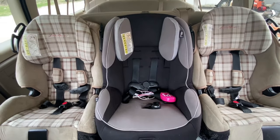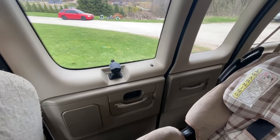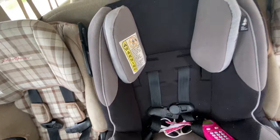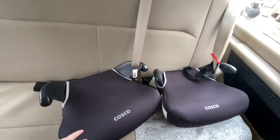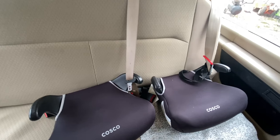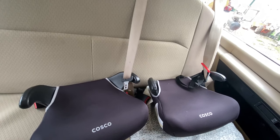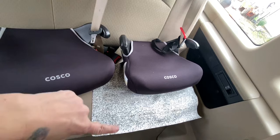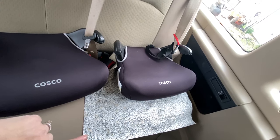That arrangement didn't work personality-wise, so we separated them, and I think sitting apart is just going to work out much nicer. When you walk in from the side doors, the little ones are up front next to me. I also purchased two booster seats because the old ones were outdated, and Declan — who's about to turn seven — needed a booster seat.